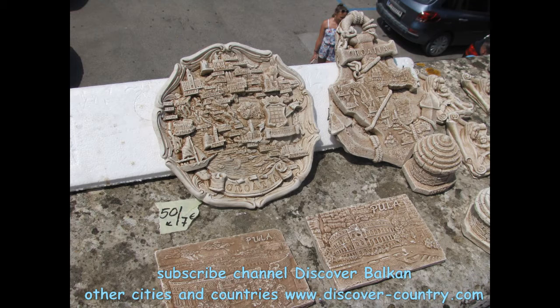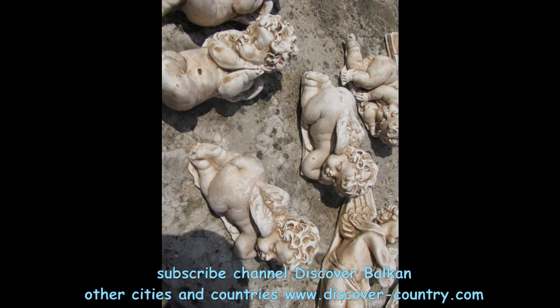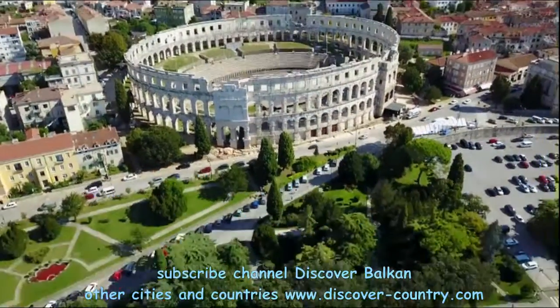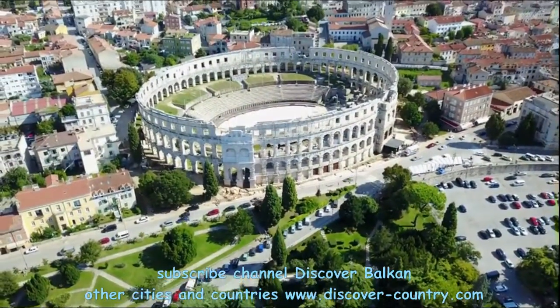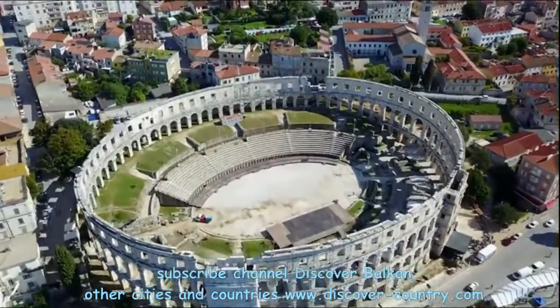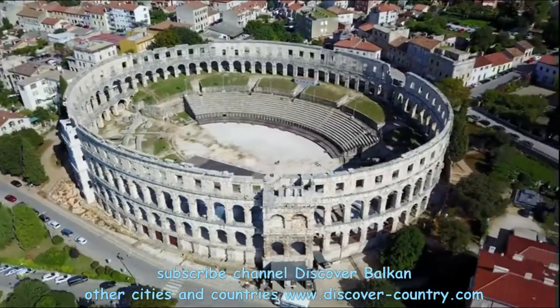This is the only surviving arena that has four towers. The Amphitheatre occupies sixth place in the world among similar structures. The outer walls of the arena are made with limestone and have a height of 29 meters.